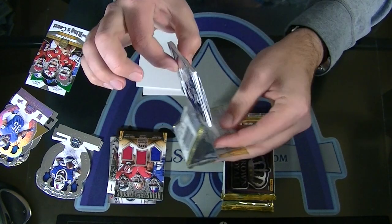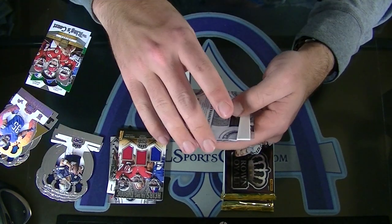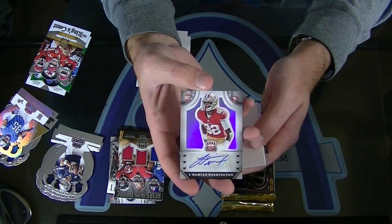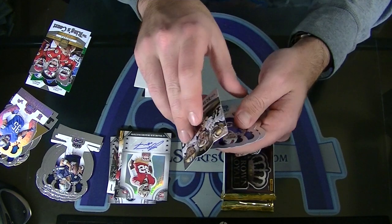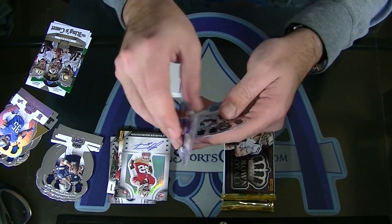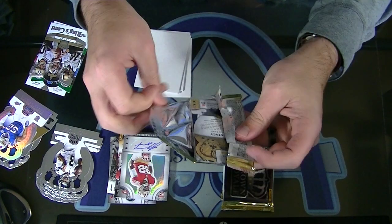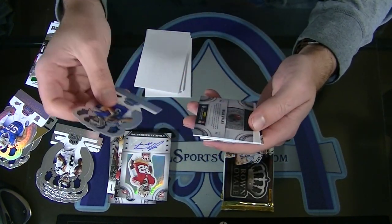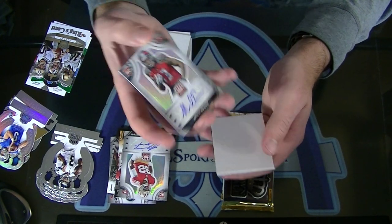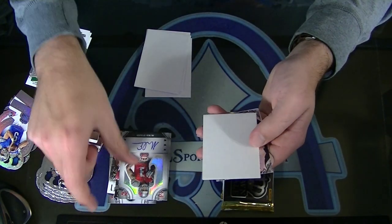Box 2. Numbered to 99, LaDamian Washington rookie auto. Man, those are just good looking. The Kings Court: Brees, Cooks, and Graham. And a Preston Brown, numbered 199 silver. Matt Stafford silver, numbered to 199. And to 299, Mike Evans rookie autograph. Nice. Mike Evans rookie autograph to 299. Solid.